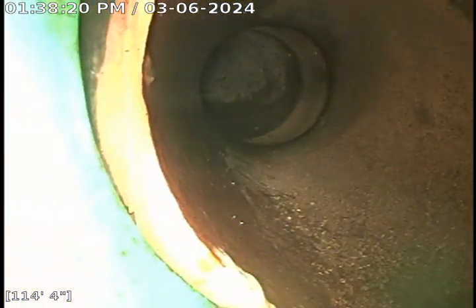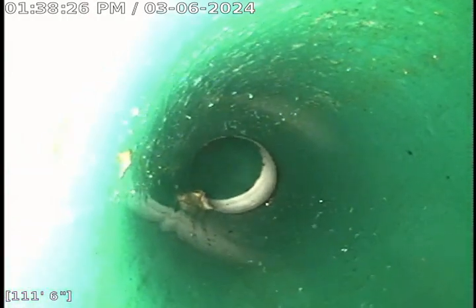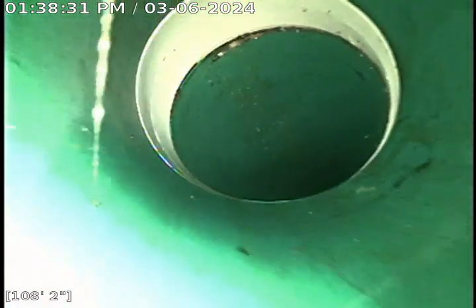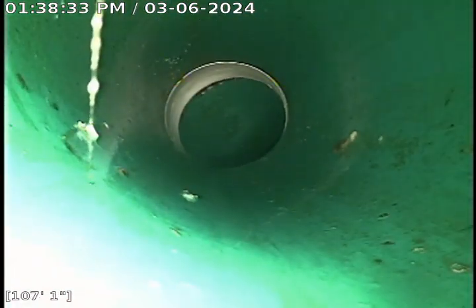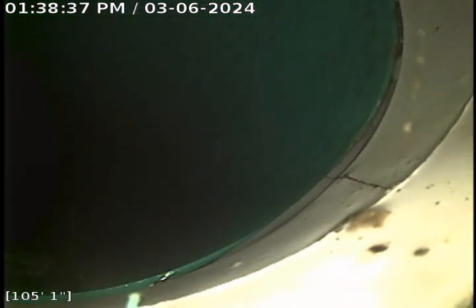Pulling back right here is a spot repair that was made within a year's time. This section was all broken. Someone had burst through the line and then fixed it with four inch conduit, but that was an illegal spot repair.